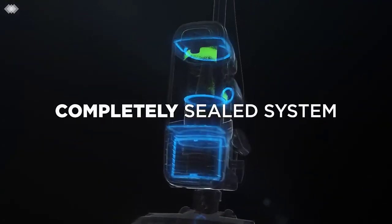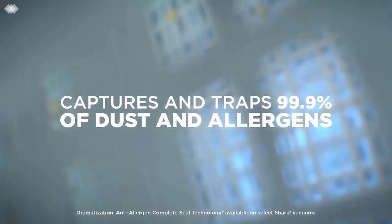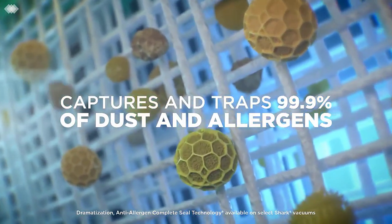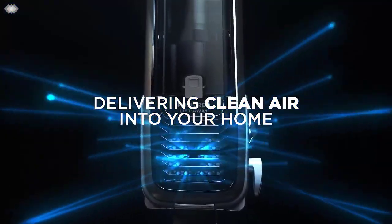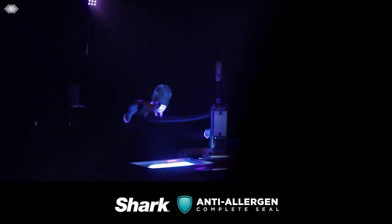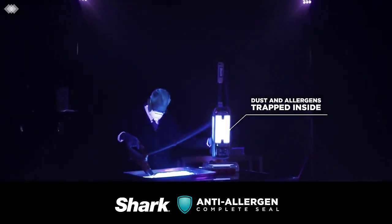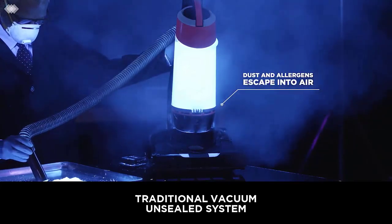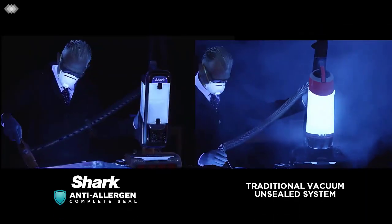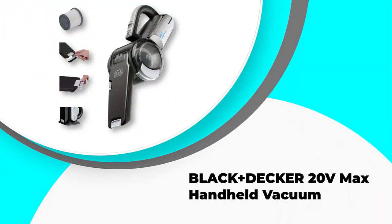The longest staircase consists of 11,674 steps — imagine cleaning that. Luckily, common households don't have more than 13 steps to take care of. Even that can be frustrating with the wrong vacuum cleaner. We are here to make your life much easier and help you enjoy the cleaning process. In this video, we've compiled a list of the top five best vacuums for stairs, so let's get started.